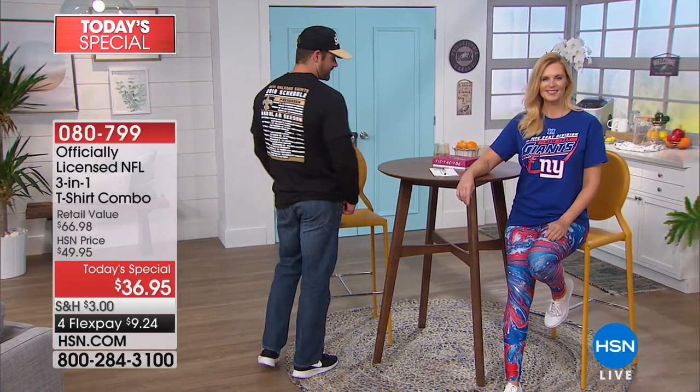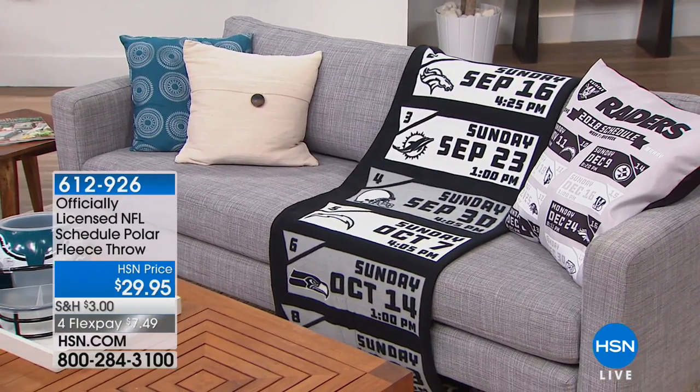You get both pieces for $36.95. Thousands of those have already been spoken for today. Go to HSN.com — you've already got your favorite team in mind. We actually do still have all 32 teams available, so I'd recommend going to HSN.com and shopping away. Pick them up for gifts while we have all 32 teams, because I don't want you to miss out.